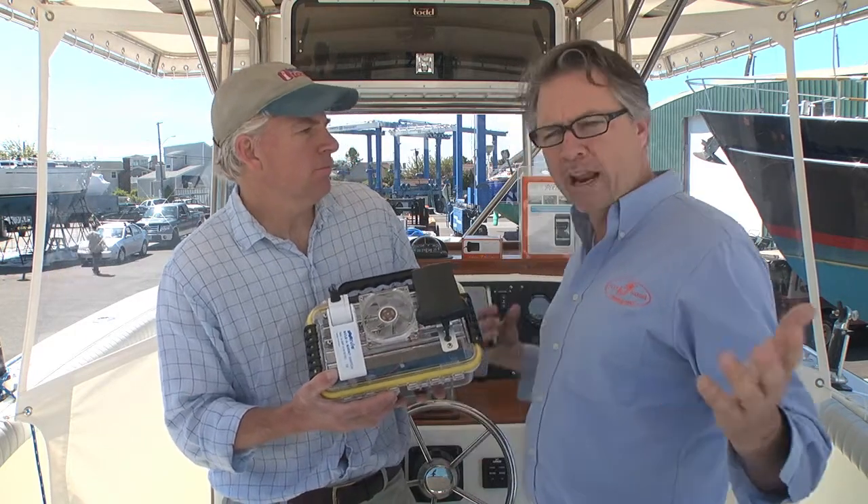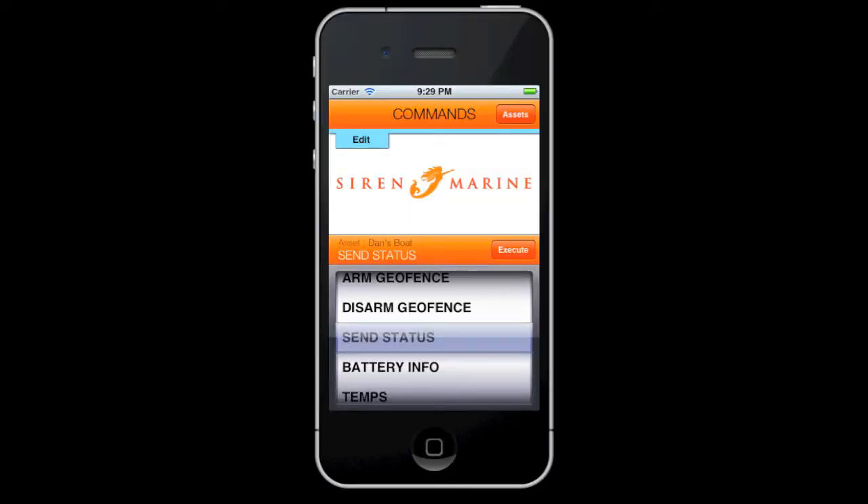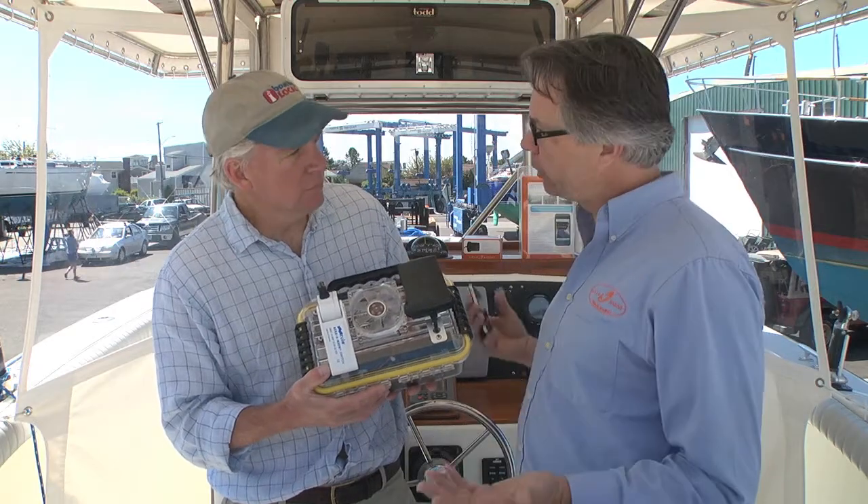Should it rain hard in an open exposed boat like this and your bilge starts to fill up, it'll send a text message right to your phone. It'll do this to any phone — it doesn't have to be an iPhone or smartphone. It'll send to your flip phone or anything that can text message.